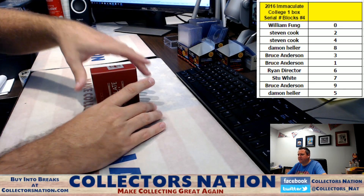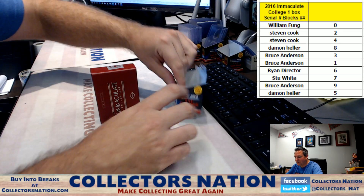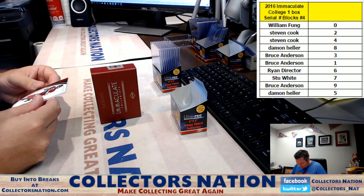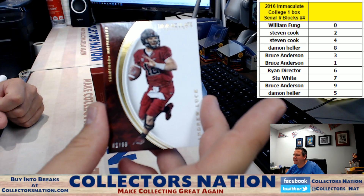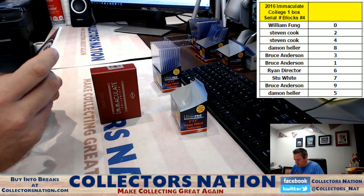I'll tell you what, kids, this product has been pleasantly surprising. First card out — number 82 of 99 — Andrew Luck! Going to the two spot, Stephen Cook. The new guy's mojo is overflowing tonight for the dog father.